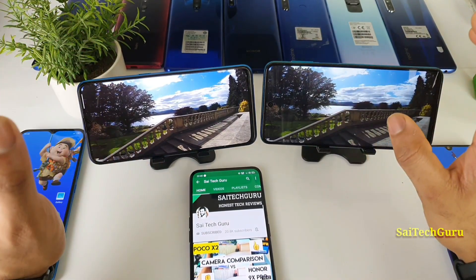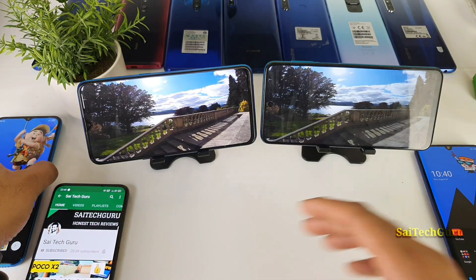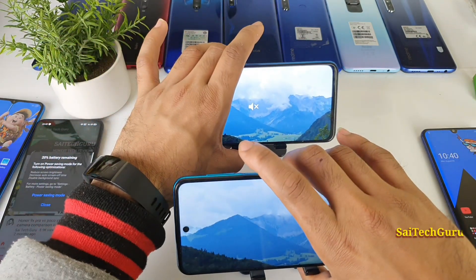As I said, the always-on display feature is only present in AMOLED panels and it won't drain much of the battery. In this video, I will be comparing in detail the displays of Realme X2 vs POCO M2 Pro device.